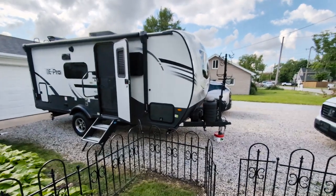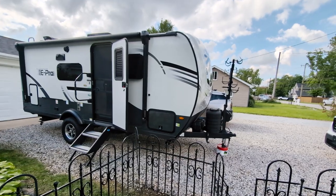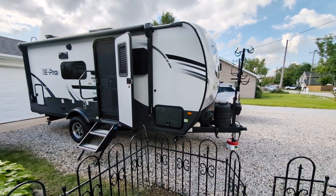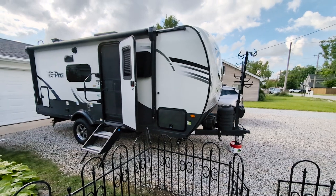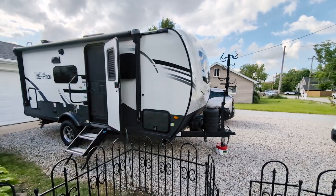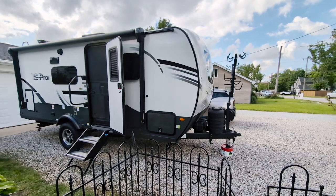Greetings everyone. So if you caught my photo from Clifty Falls State Park, I showed a picture of our camper here. This is a Flagstaff E-Pro 20FBS, and I said I was going to do a video of it the next day. Well, we ended up going hiking most of the day and then rain. And then this morning when I got up, rain. So I had to wait till I got home.